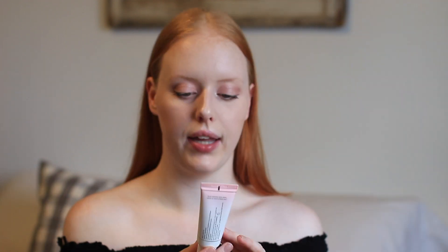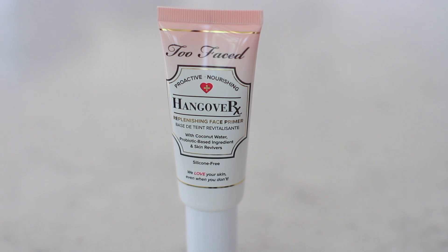I also got the Too Faced Hangover primer. I'm not originally a huge primer fan because I don't like the silicone feel on my skin. But I really like this one — the Hangover RX replenishing face primer. It smells like coconuts because it's made with coconut water, it's very hydrating, and it feels like a moisturizer. I know I'm late to the game on this one.